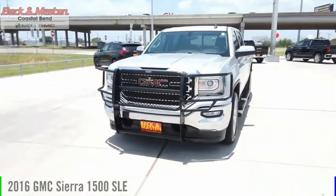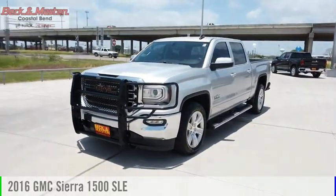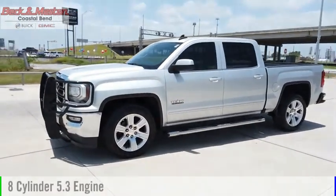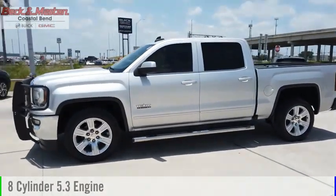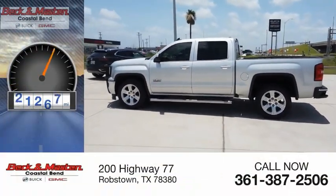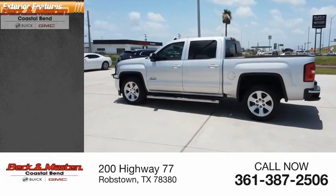You are going to love the 2016 Sierra 1500. This vehicle is powered by a two-wheel drive, eight-cylinder 5.3 liter engine and comes with an automatic transmission. This vehicle has less than 55,000 miles.